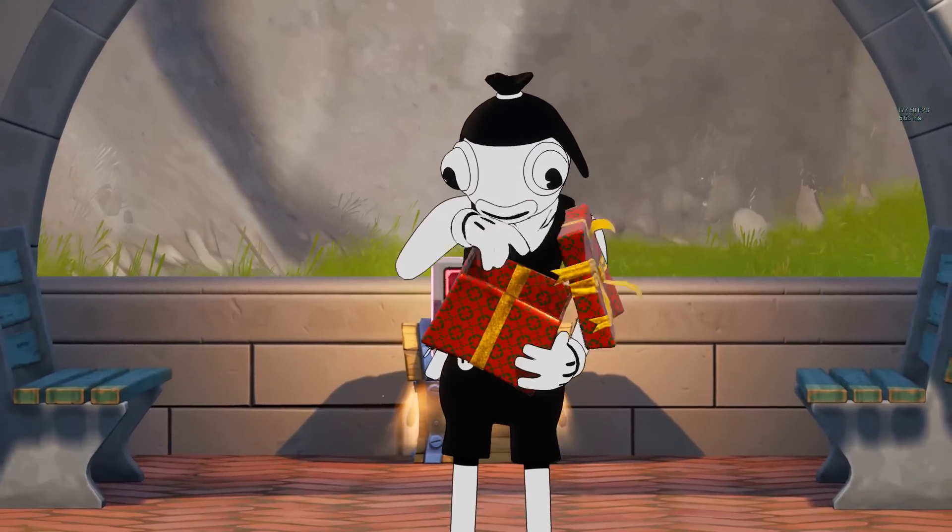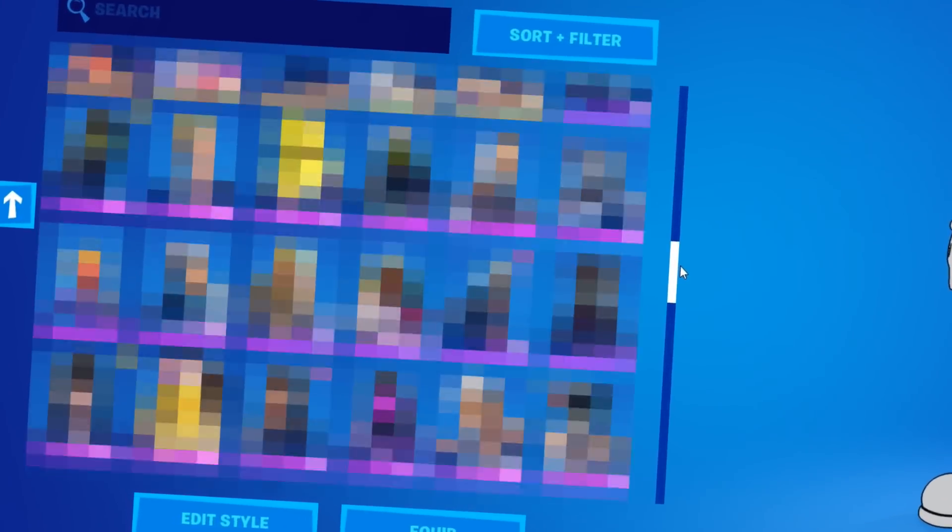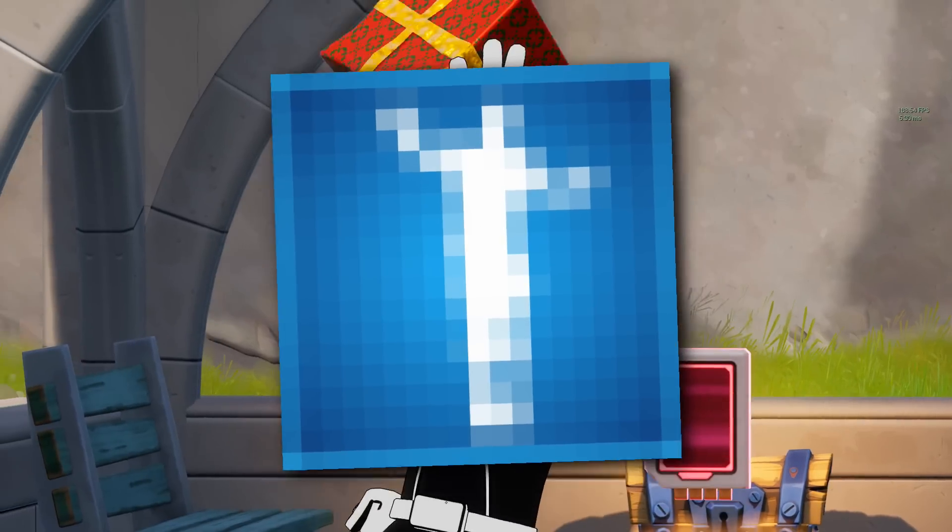Fortnite has just released a ton of brand new items for us to unlock — stuff from skins to back blings, to pickaxes, and of course we're going to be covering emotes as well.